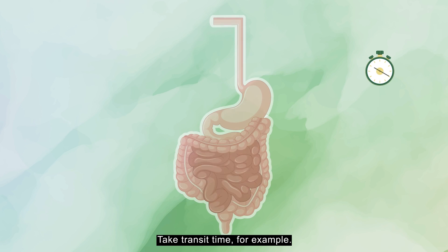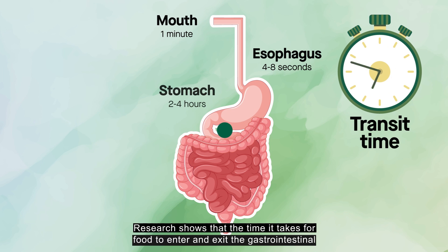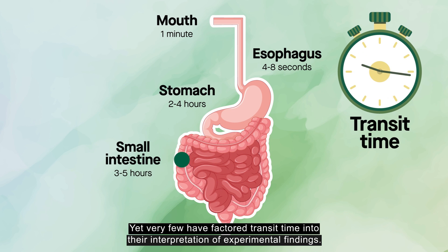Take transit time, for example. Research shows that the time it takes for food to enter and exit the gastrointestinal system can affect the composition of the gut's microbial community. Yet very few have factored transit time into their interpretation of experimental findings.